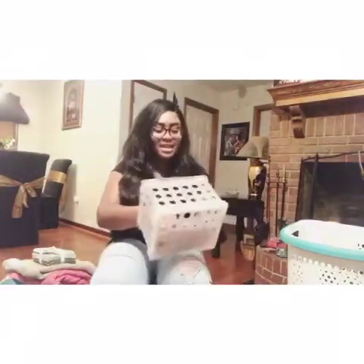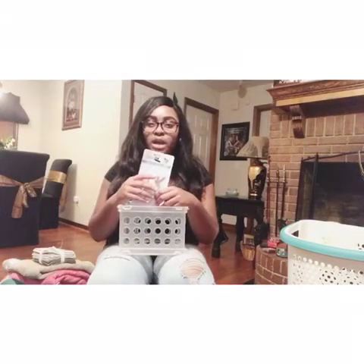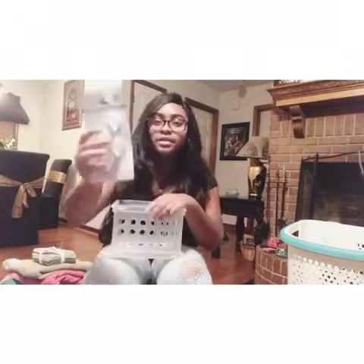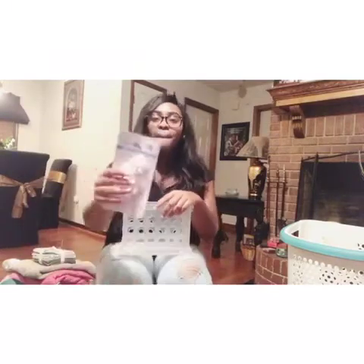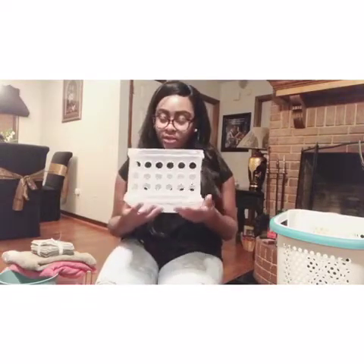My mom bought me some mini adhesive hooks and they were a dollar at Dirt Cheap. She also bought me a mini storage container - I came home and it was on my bed, so I think it came from Dirt Cheap too.